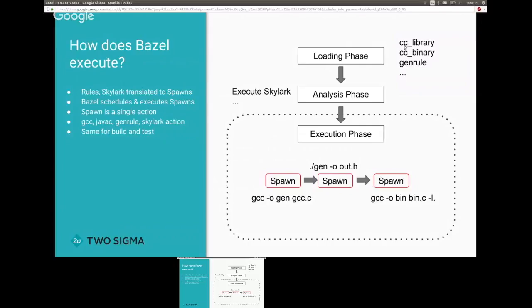Actions are called spawns in Bazel. In this example, you see about three spawns. The first spawn compiles a code generator, the second one runs it and spits out a header file, and the third takes that header file and compiles the final binary. This is the same for both build and test — each build and test action translates to something called a spawn.